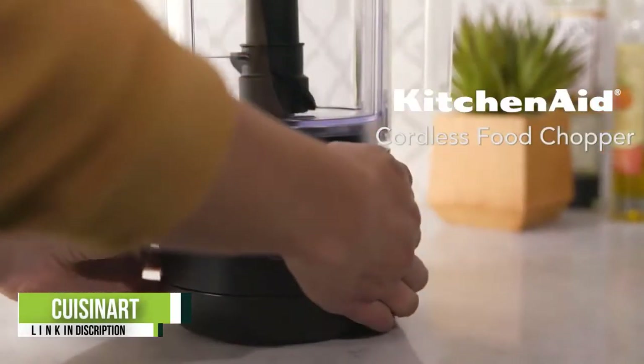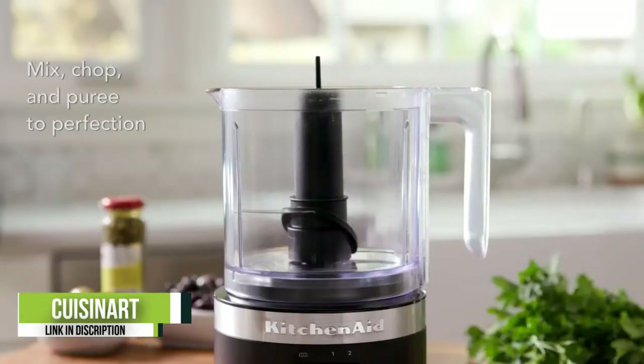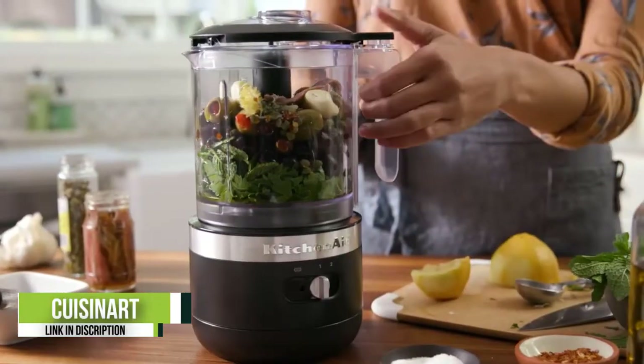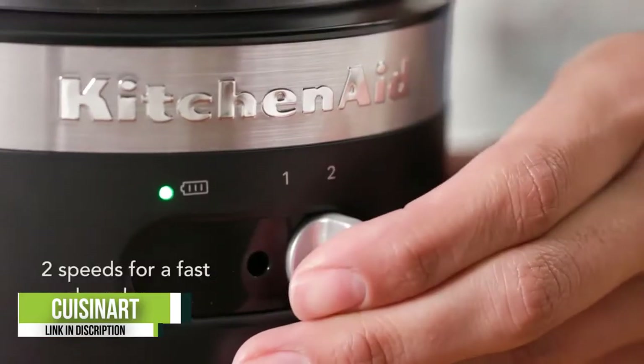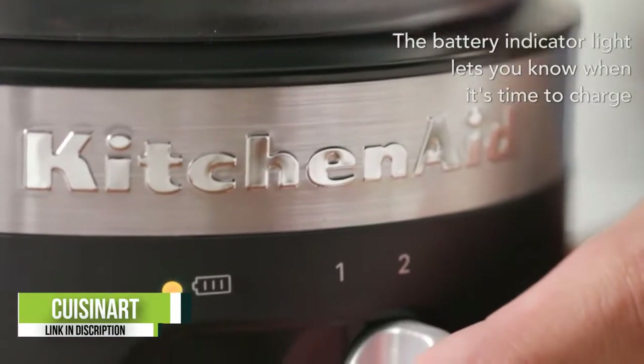Complete with a four-cup bowl, stainless steel auto-reversing blades, and a chop-and-grind control panel, this electric chopper by Cuisinart handles just about any cutting task. It also includes a spatula and a recipe book, and all removable parts are dishwasher safe.